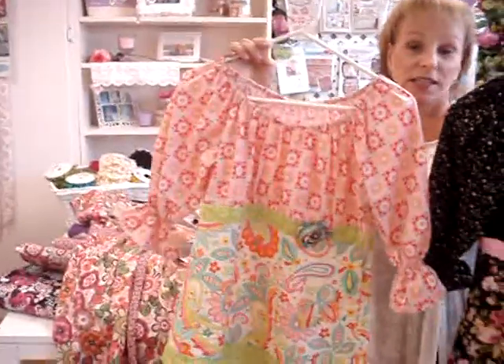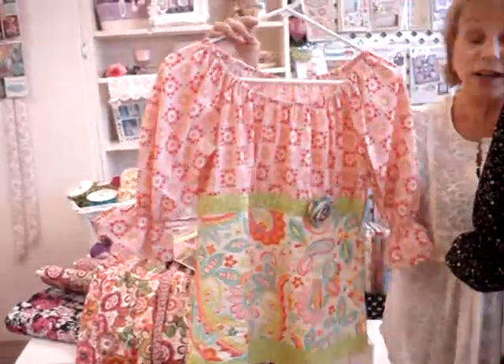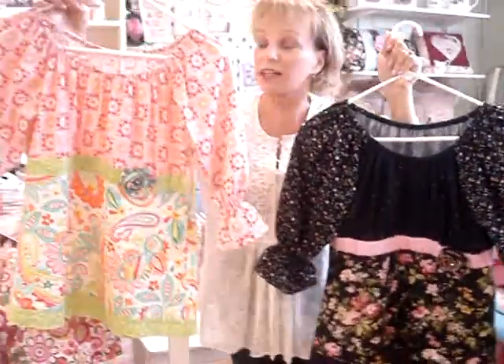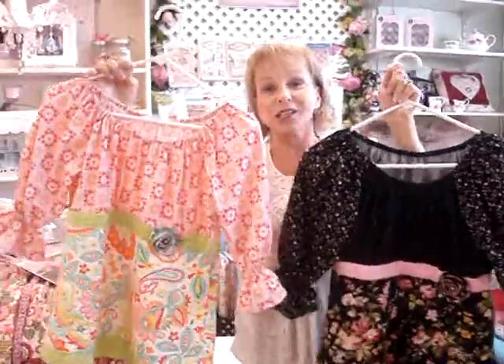These are completely different styles, yet they are the same pattern. You can see that one is more the romantic look and one is more the funky, more contemporary look.